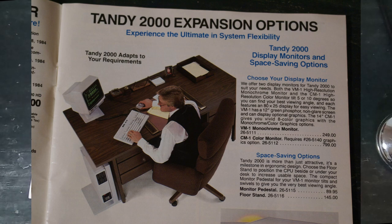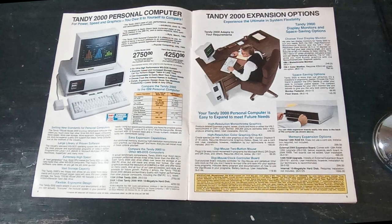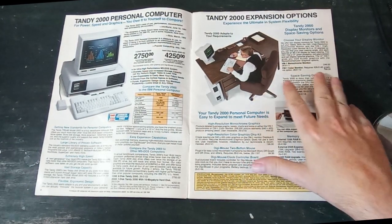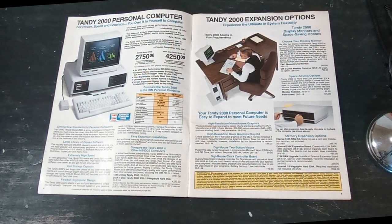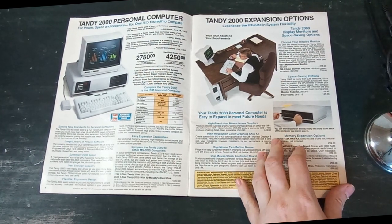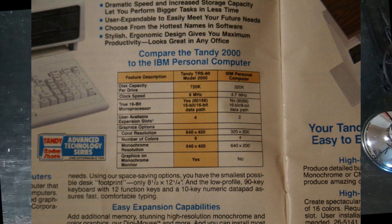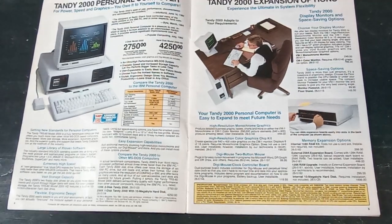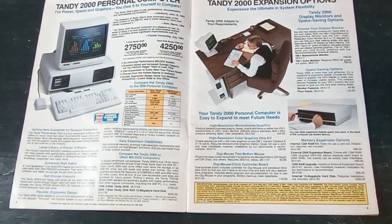A monochrome monitor would set you back $249, but considering that one of its party pieces is its high-resolution eight-color graphics, you'd probably want the color monitor, which is only an additional $799. The Tandy 2000 was advanced for its time but failed in the marketplace due to a lack of 100% DOS compatibility rather than one-to-one hardware compatibility with IBM, and that caused issues with some software.